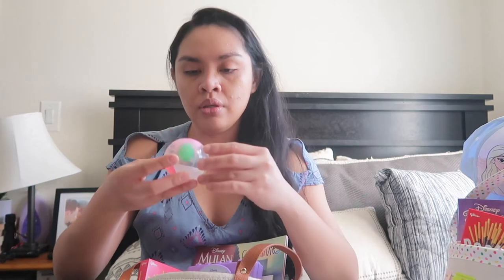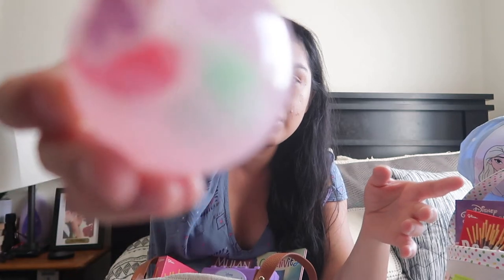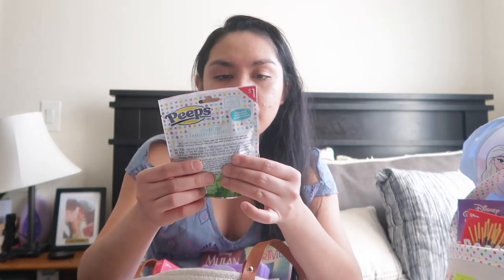And then I got a ball — it bounces. I feel like she's gonna love this. It's just $1, and there's glitter inside and pictures — there's hearts. It's so cute. And then I got her a Peep bath bomb for $1. And then I got her a pink Play-Doh Peeps — I think it's $1 from Target Dollar Spot. So the majority of the items here were from Dollar Tree and Target Dollar Spot.